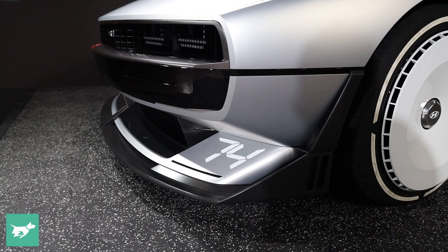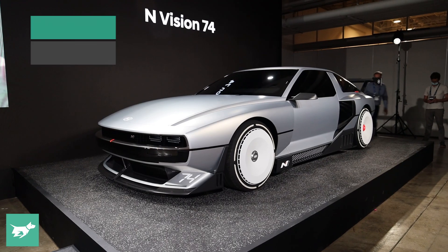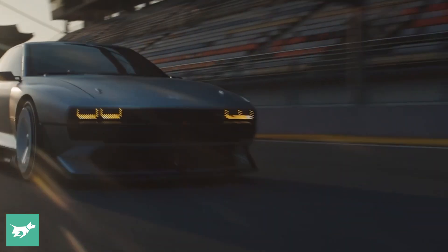What do you think? Does the hydrogen-fueled, electrically-driven, rear-wheel-drive supercar concept move you? Let me know down below in the comments — I want to hear your thoughts on the Vision 74. And as always, thank you for watching Chasing Cars.